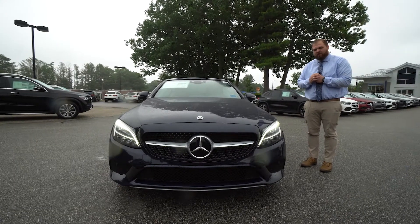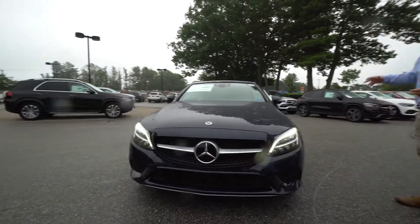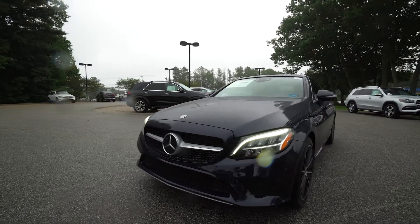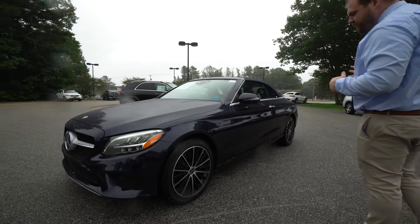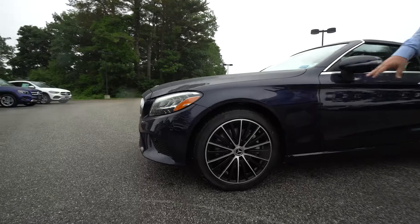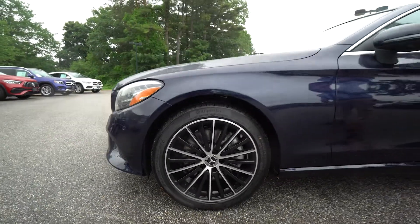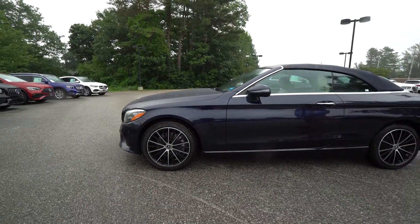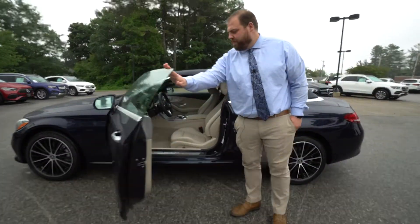We do have a lunar blue with dark blue top on beige interior C300. As we walk around here, I'm going to point out a couple other features. We do have the multi-spoke wheels — it does have some black accenting on the spokes — really nice touches to the wheels there.